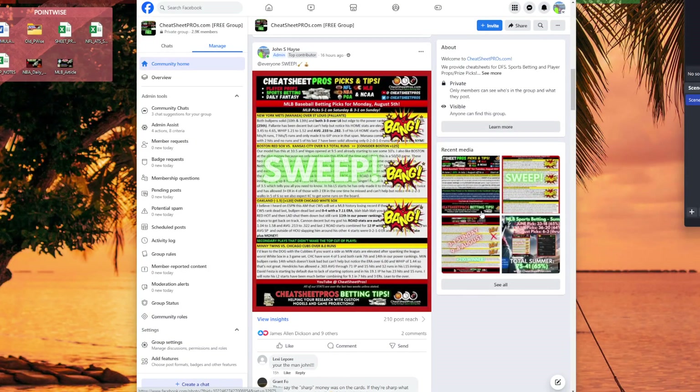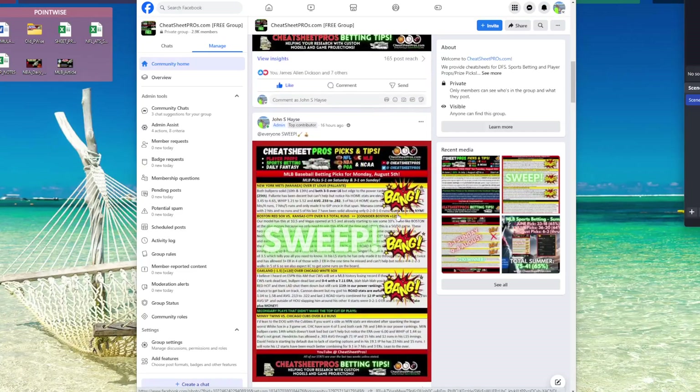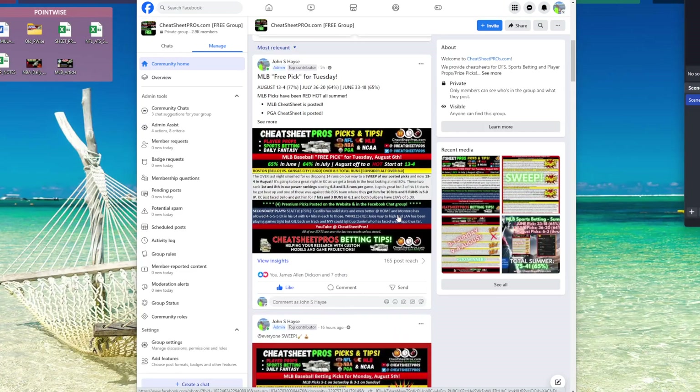Hey guys, welcome to CheatCheatPros.com. Today is Tuesday, August 6th and I'm back on vacation this week so I've been posting a lot of plays. We've been on absolute fire.